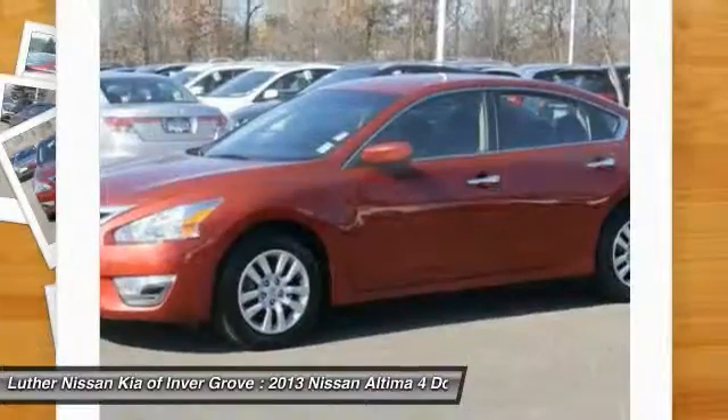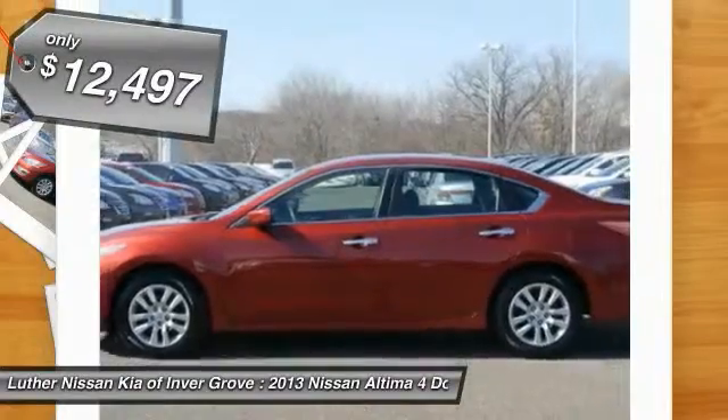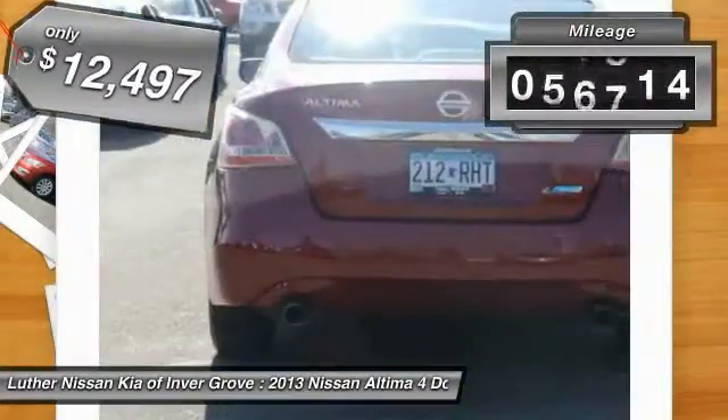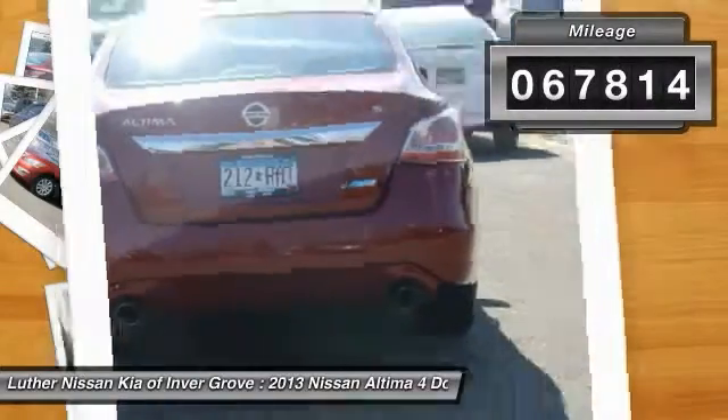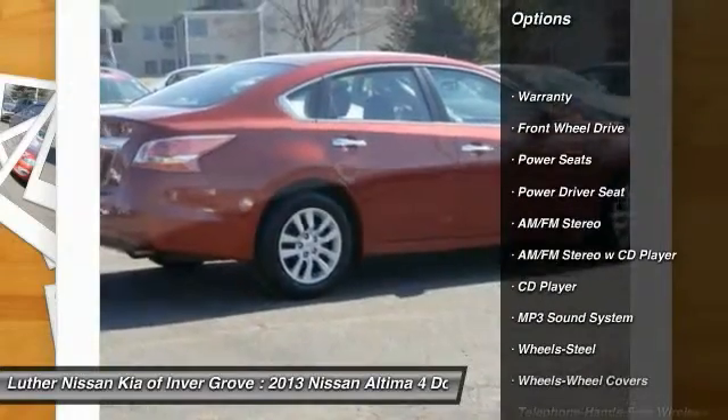You'll see the Nissan Altima is made to drive and built to last, and is priced below $15,000. This vehicle has less than 70,000 miles. Here are some of this vehicle's great options: anti-lock braking system, traction control, Bluetooth.